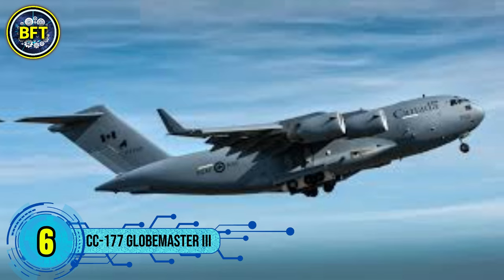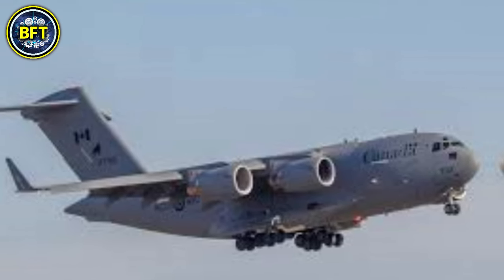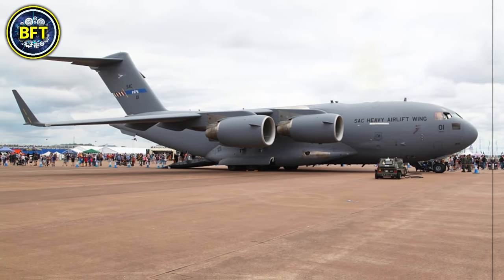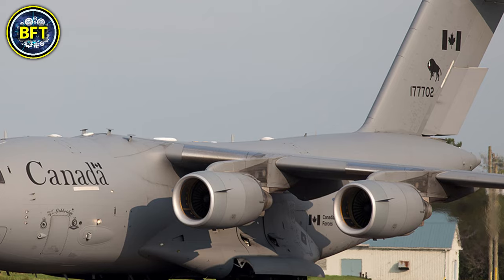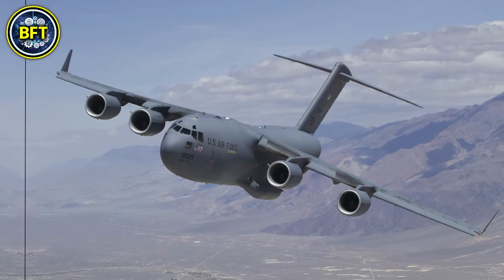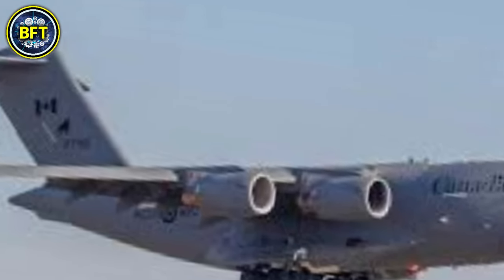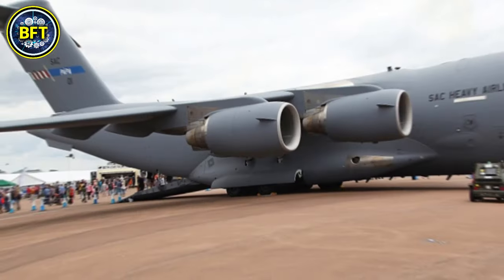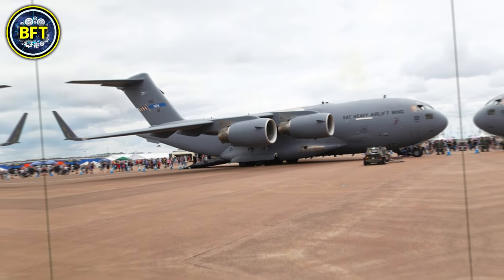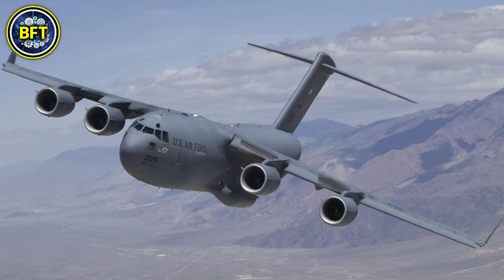Number 6: Boeing CC-177 Globemaster III. The Globemaster III is a strategic airlifter in service with the Royal Canadian Air Force, primarily operated by the 429 Transport Squadron out of CFB Trenton, Ontario. Introduced to the Canadian fleet in 2007, it is used for troop and cargo transport, humanitarian aid, and peacekeeping operations. The CC-177 can carry oversized combat equipment such as three CH-146 Griffin helicopters or up to 102 paratroopers. Powered by four Pratt & Whitney F-117 PW-100 engines, it can carry up to 77,500 kilograms of cargo over long distances and operate in remote areas, making it highly versatile for military and emergency situations.